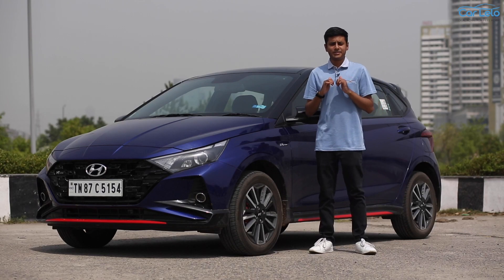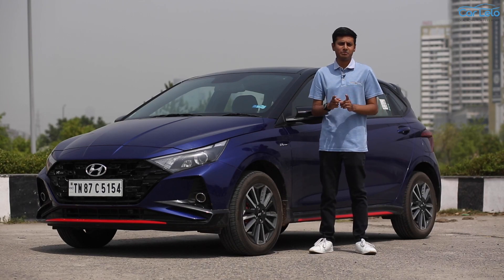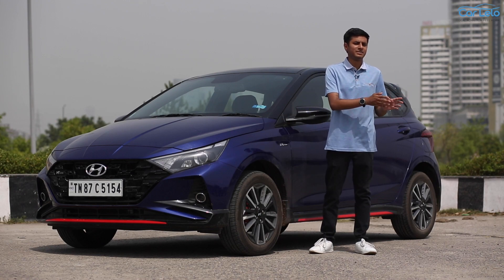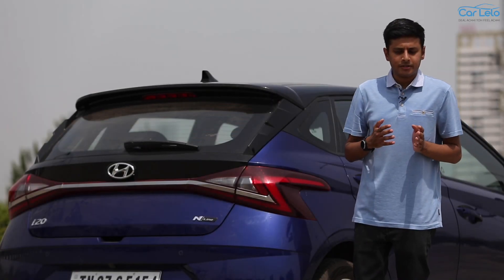Hi, I am Venkatesh Kaushik and you are watching Car Lelo, the online marketplace that helps you buy the right car at the right price with the best deals. So let me give you a brief introduction about the N line.